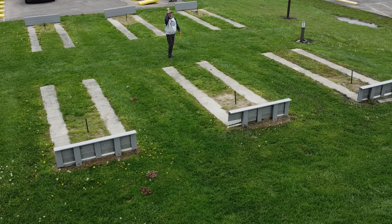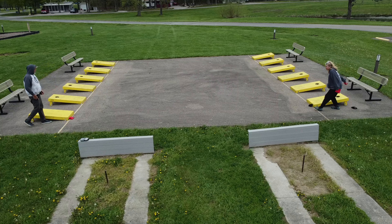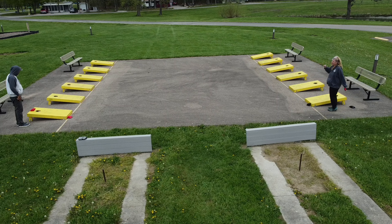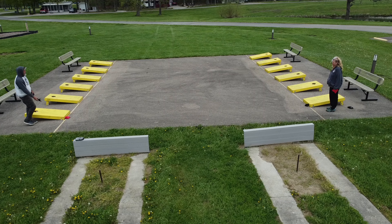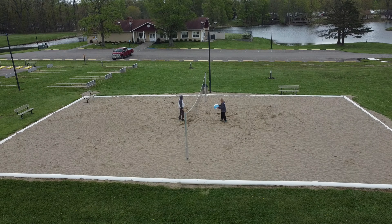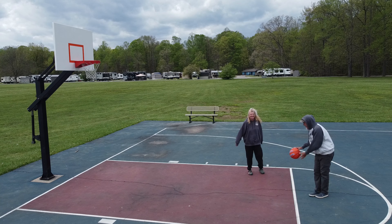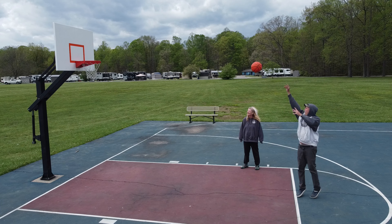If you're feeling lucky, try your hand at horseshoes — go for a ringer! If horseshoes isn't your thing, how about a friendly game of cornhole? See who wins with this popular lawn game. This site also boasts a huge volleyball court, and you can play horse or one-on-one at the basketball court.